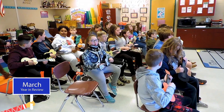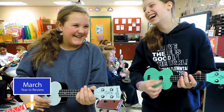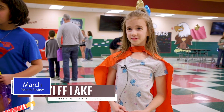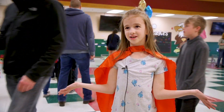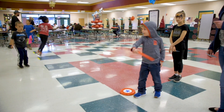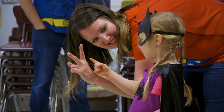We learned that the four strings on the ukulele are G, C, E, and A. We're having Superhero Academy tonight! It is our family math night, where we have incorporated our PTO Spring Fling and our family math night, and we have put them all together.